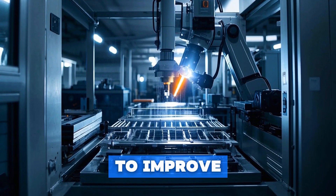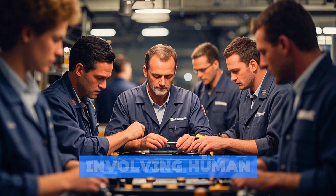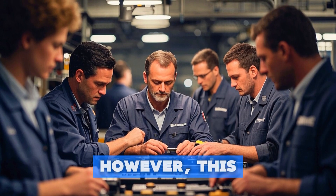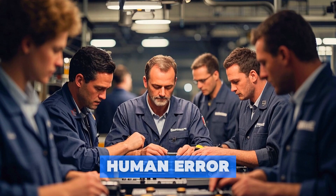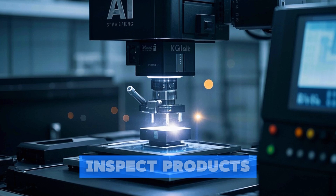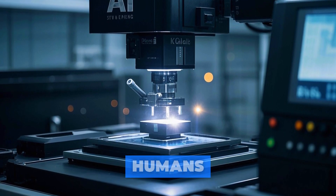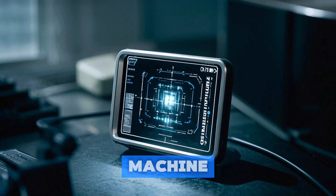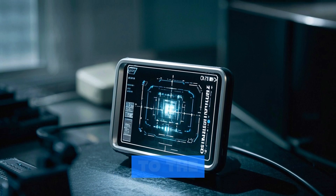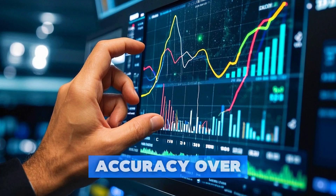Another exciting development in the world of manufacturing is the use of artificial intelligence, or AI, to improve quality control. Traditionally, quality control has been a manual process involving human inspectors checking products for defects. However, this can be time-consuming and prone to human error. That's why some manufacturers are turning to AI-powered systems, which can inspect products at high speed and with greater accuracy than humans. These systems use computer vision and machine learning algorithms to identify defects that may not be visible to the naked eye, and they can also learn from previous inspections, improving their accuracy over time.